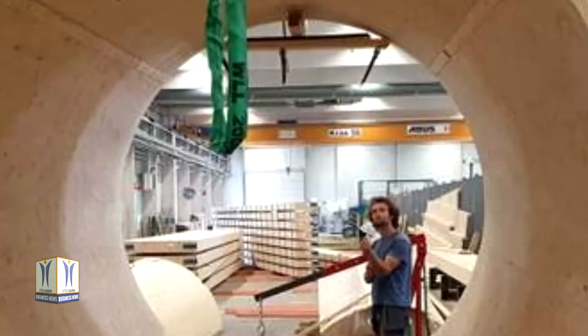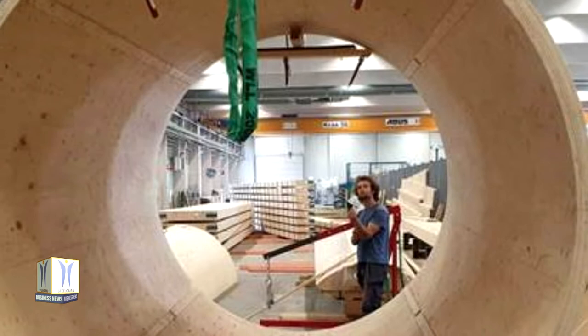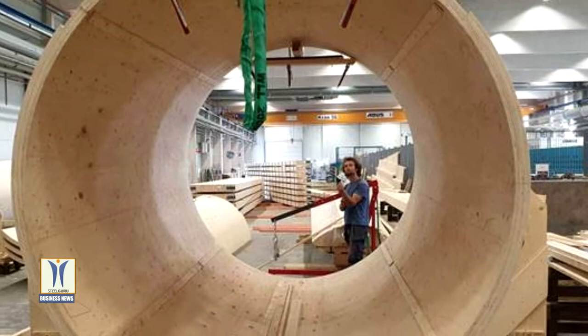Modvion wooden towers are built in modules and assembled on site. The modular concept, together with the lower weight of wood, enables higher towers to be built while still using normal roads for transportation.